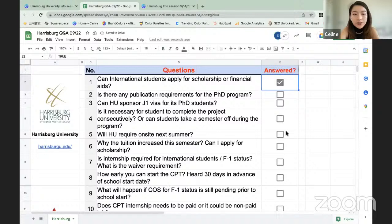Question: Is there any publication requirement for the PhD program? You can learn more about the PhD program on the university website at harrisburgu.edu.